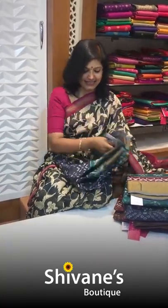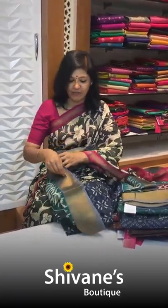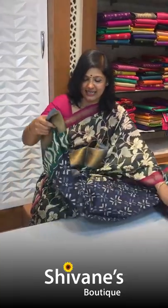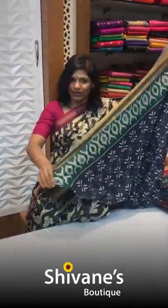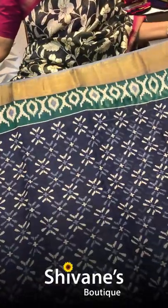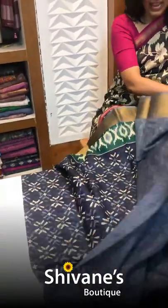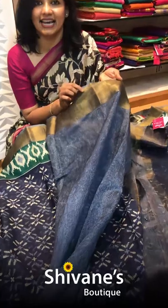This is an ikat printed saree. The advantage of the saree is right from morning till evening you can wear it — it's an office wear, casual wear, however you can call it. Maintenance is zero; you need not starch the saree. As it is, you can wear it. And this is the blouse part. You have got a zari in this; the zari looks like an antique zari. It's not very gold in colour.